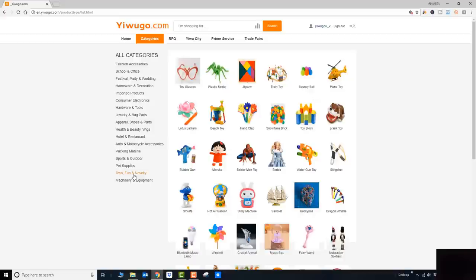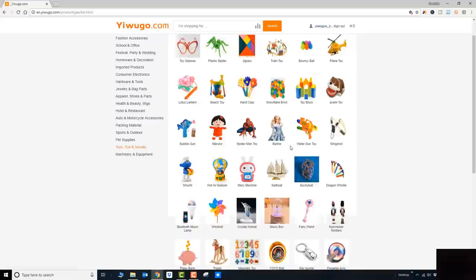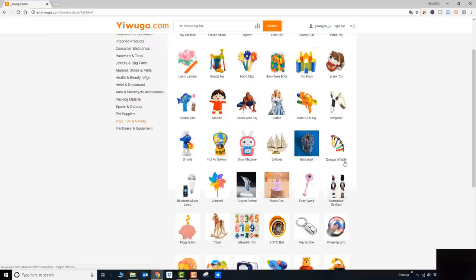Now you're under the subcategories, just like on Amazon — you have a first category and subcategories. Under toys you can see there's toy glasses, plastic spiders, jigsaws, train toys, all the way to sailboats and dragons. These are typical party products. Click on one of the subcategories and it will give you a product listing — now we're on the product page of toy and novelty fun products.